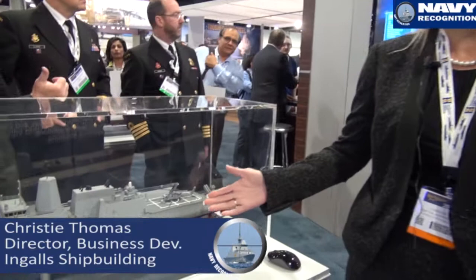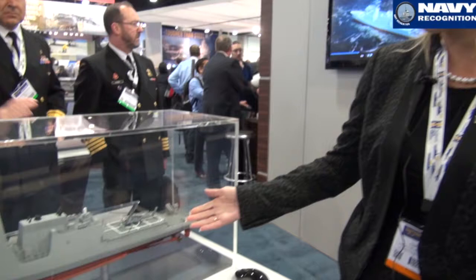Hi, I'm Christy Thomas, Director of Business Development for Ingalls Shipbuilding, and we have here a patrol frigate. It's based on a proven design from the National Security Cutter. Three National Security Cutters have been delivered to the U.S. Coast Guard, and we continue to build those out. We've taken that hull form,